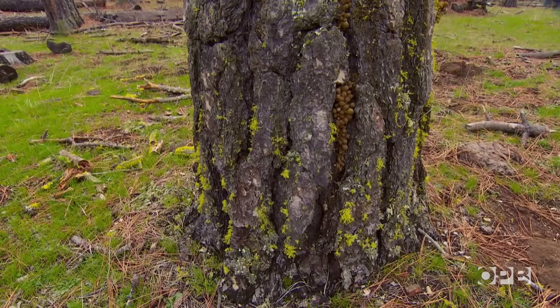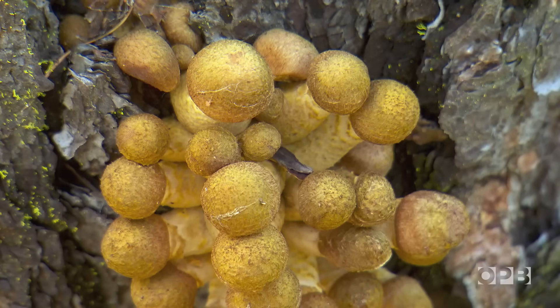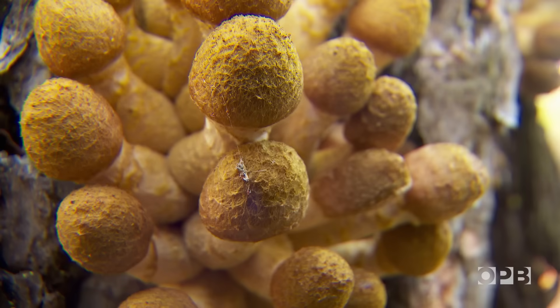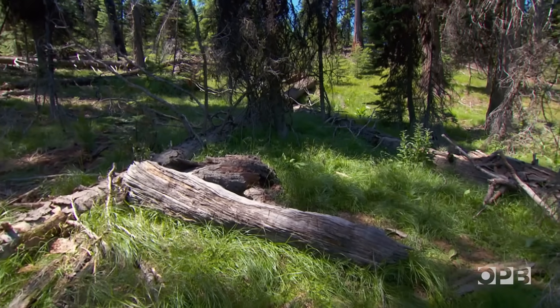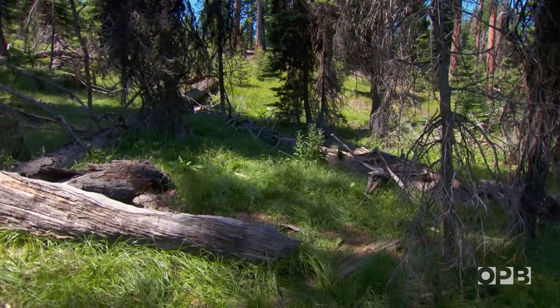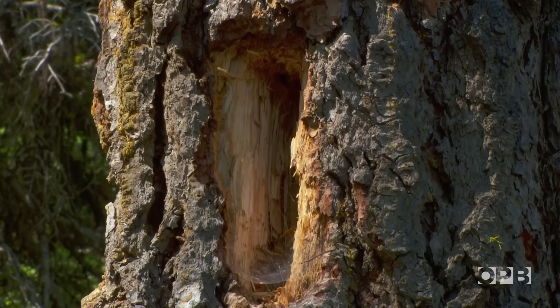There's another way to view armillaria — it's simply nature helping nature. From an ecological perspective it's actually helping recycle the trees: kills them, rots them, they go back into the soil. There's also a wildlife benefit. Once they're dead, they decay, birds begin to excavate them and use them for cavities.